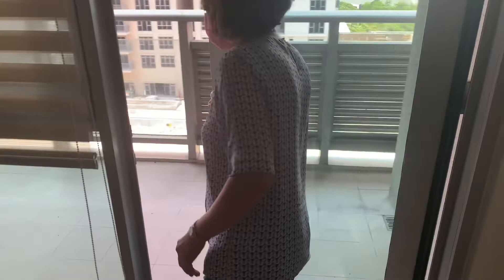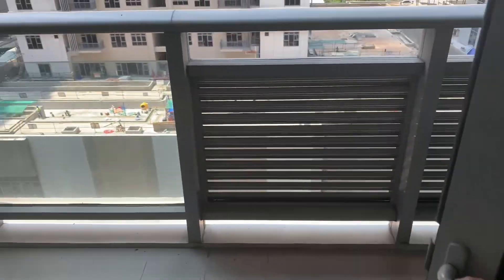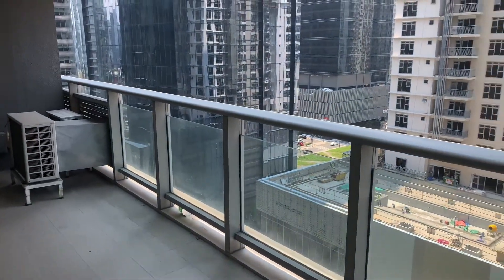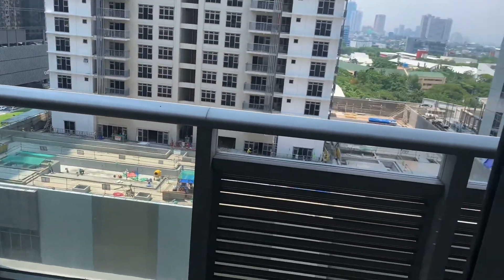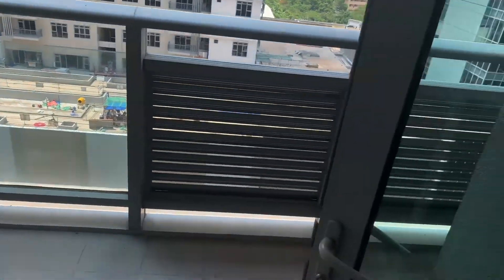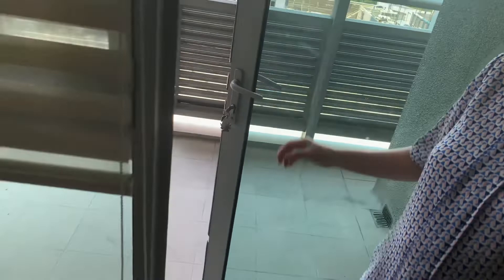I just want to hear the sound. Once this door is closed it's silent. This is 32nd Street, just like in unit 11K — same thing, we're just four stories higher.